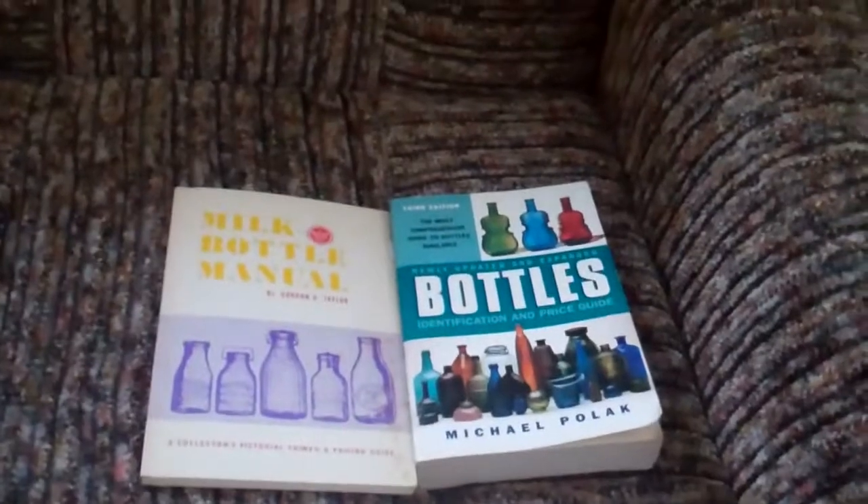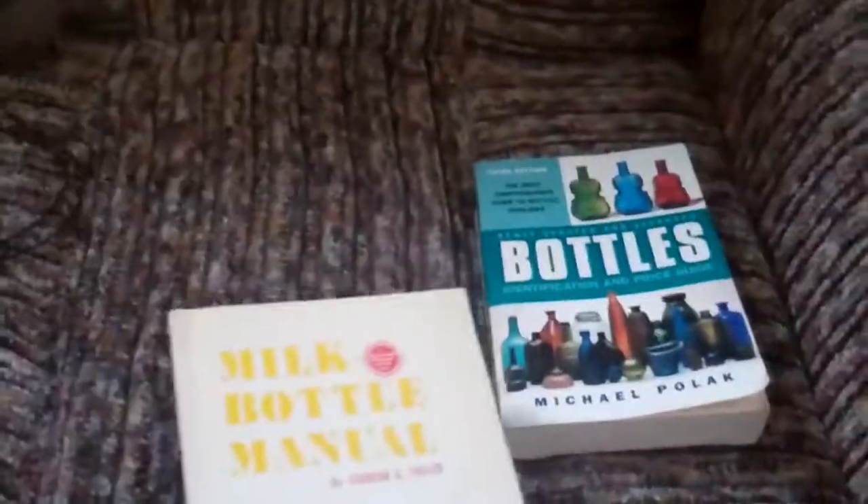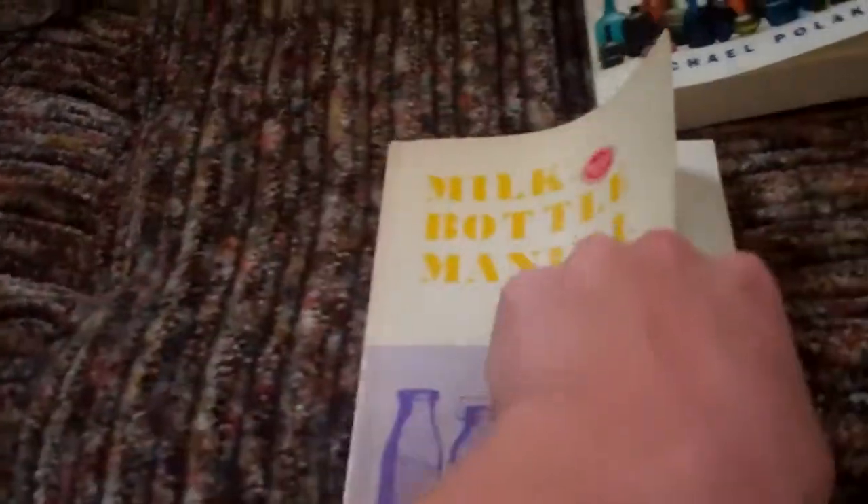Either expert or novice. The first one's The Milk Bottle Manual, Collector's Pictorial Primer and Pricing Guide. It's pretty cool. It has pictures of all the major dairy bottles, ACLs, paints, everything, including a history of the dairy bottle itself. Those are going to be tough to find because that's a 1970s copy and they stopped making it a while ago.